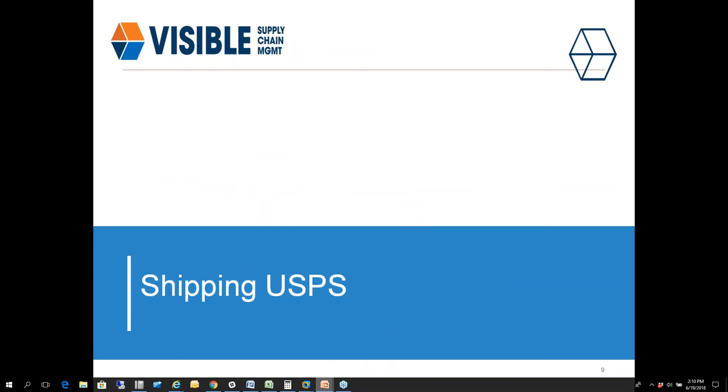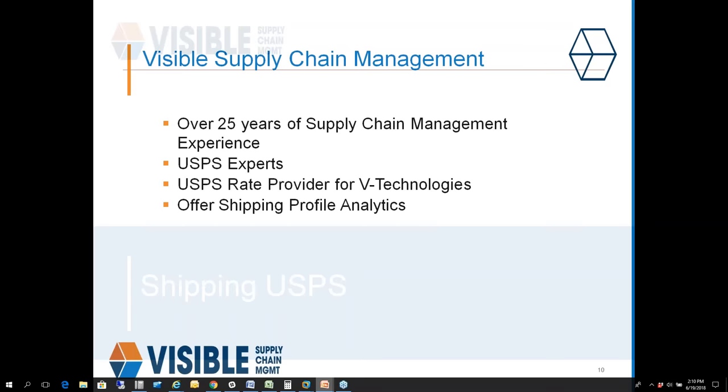Without further ado, turning it over to Scott Mills, who will talk about the domestic and international workflow with the post office and some of the savings you can potentially see. Hello everyone — I'm Scott Mills, Account Executive at Visible. We have over 25 years of supply chain management experience. Our main focus is USPS; we have some knowledge on FedEx and UPS as well, but USPS is our specialty. We're partnered with them, which is why we work with V Technologies as the rate provider to their software.